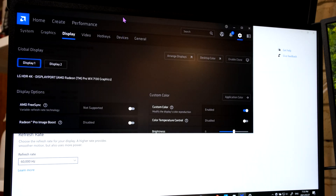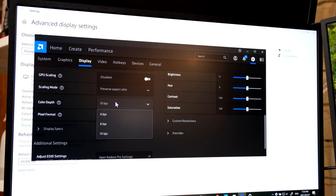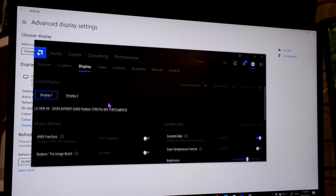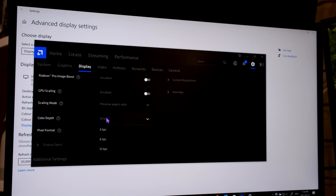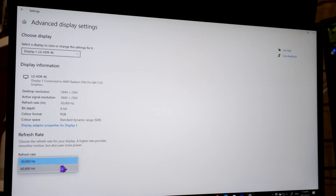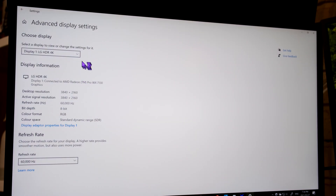Using the AMD software graphics driver, I change monitor one from 10-bit to 8-bit color depth. Then I change monitor two from 10-bit to 8-bit as well, and now the option to select 60Hz appears. Setting it to 60Hz gives us monitor one at 4K 60Hz 8-bit color depth, and monitor two at 4K 60Hz 8-bit color depth.